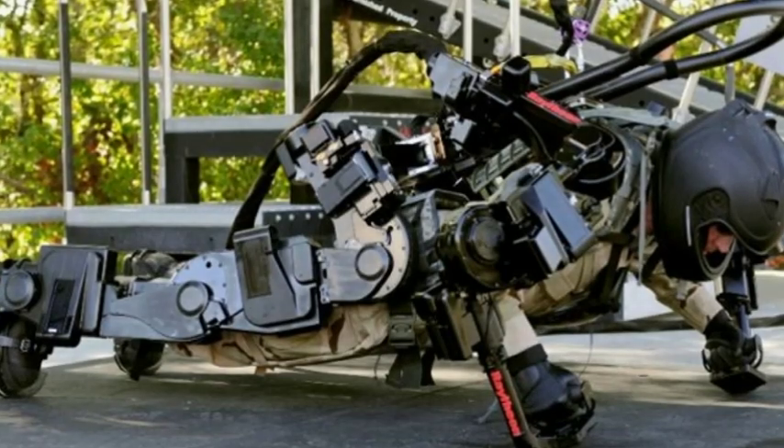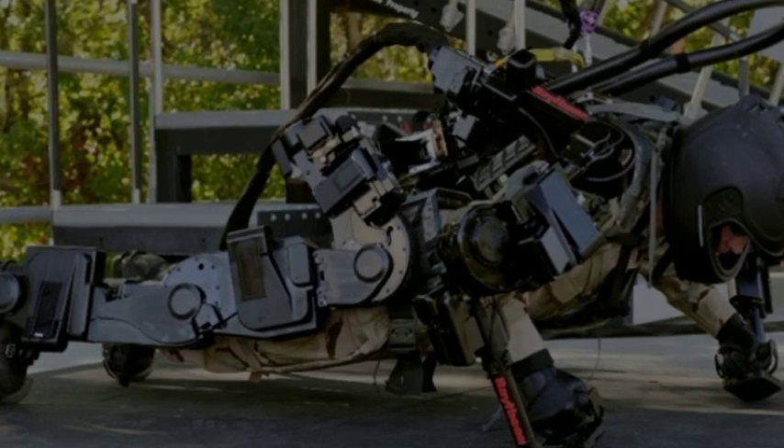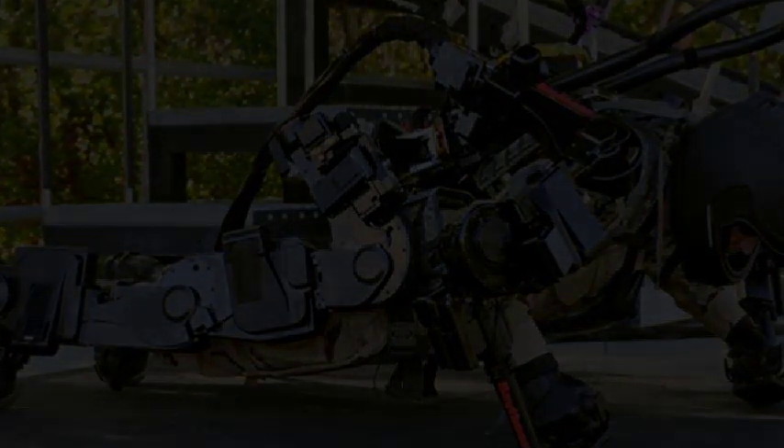The test run was successful, with most feedback positive. Workers would prefer the suit move a bit faster — at the moment it can only move at a normal walking pace — and handle both angled surfaces and twisting motions more easily. The shipbuilders would also like to handle heavier loads; the target lifting capacity is 100 kilograms for the final model.